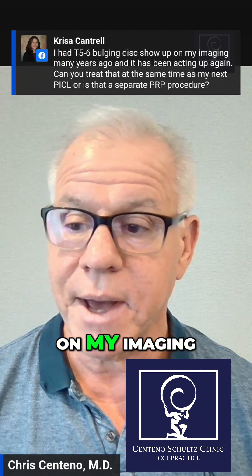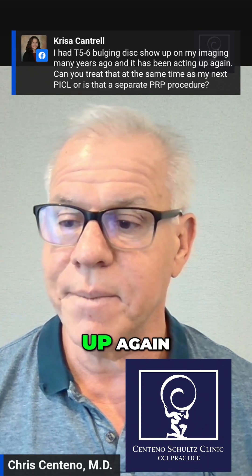Chris, I had a T5-6 bulging disc show up on my imaging many years ago and it has been acting up again. Can you treat that?